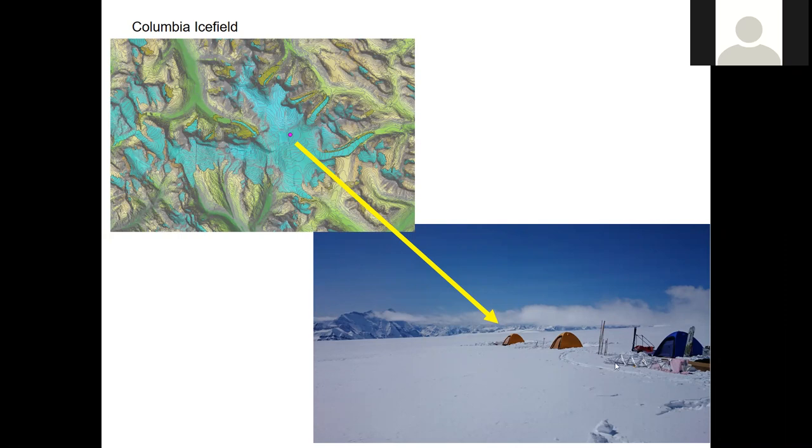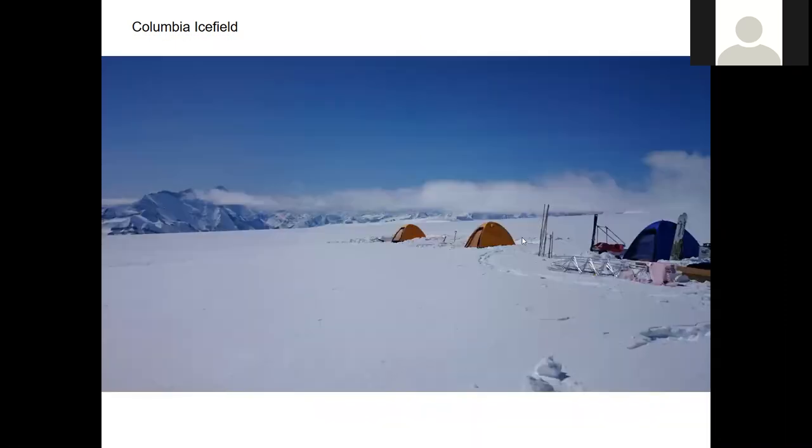This is the ice field; there's our little research camp. Here's a better picture of it — we are up there for a week. This is just as we were getting underway; there's the met tower and other bits and pieces just before we started assembling it. And that's our little research camp, that's where we live for the week.